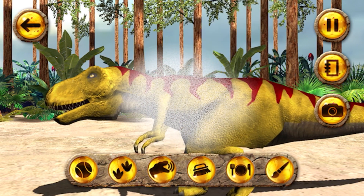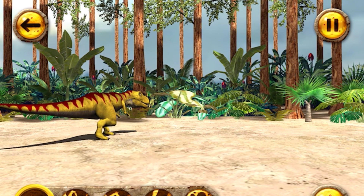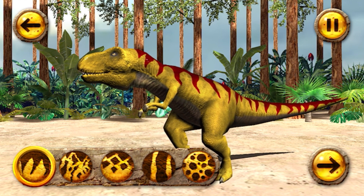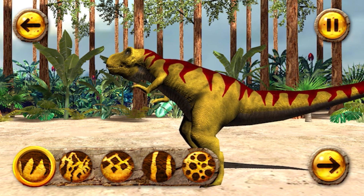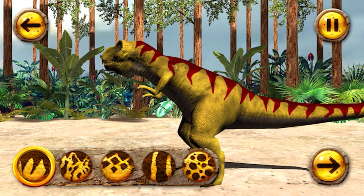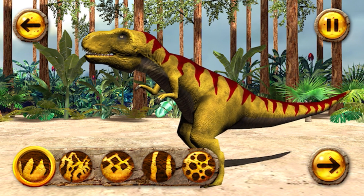What should we do first? Dinosaurs lived a long, long time ago and no one is really sure what colour they were. You can have fun changing the skin pattern and colour of your dinosaur by tapping the buttons at the bottom. First, choose your pattern. When you're ready, tap the arrow to choose a colour.